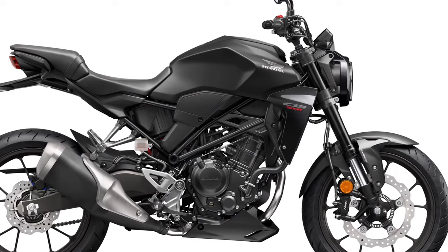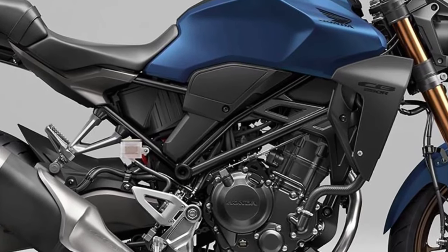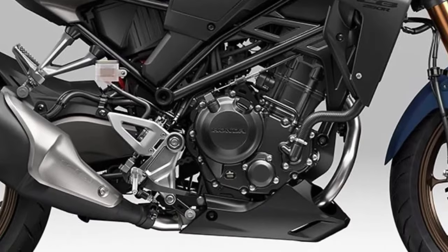Performance: Despite its compact size, the CB300R offers spirited performance suitable for city streets and open roads alike. The lightweight chassis contributes to agile handling, enhancing the bike's maneuverability and responsiveness.